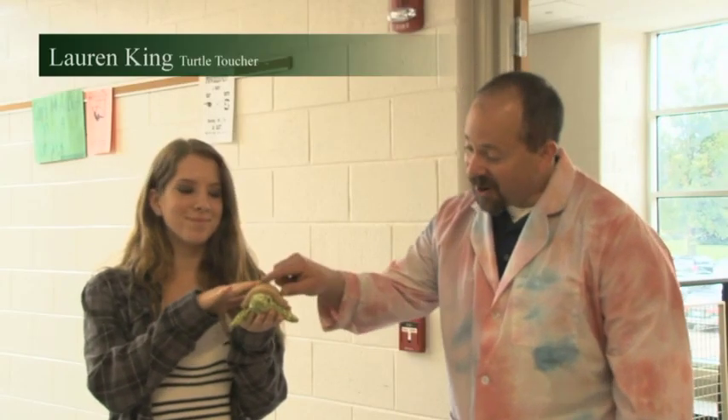Good morning CB East. This is Mr. Levy with your fun animal facts of the week. Today's animal is the adult Kemp's Ridley turtle. The adult Kemp's Ridley are considered the smallest marine turtles in the world.